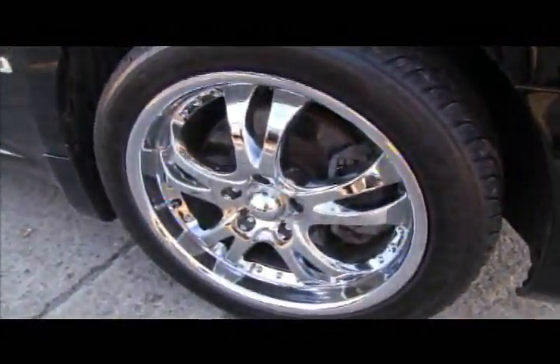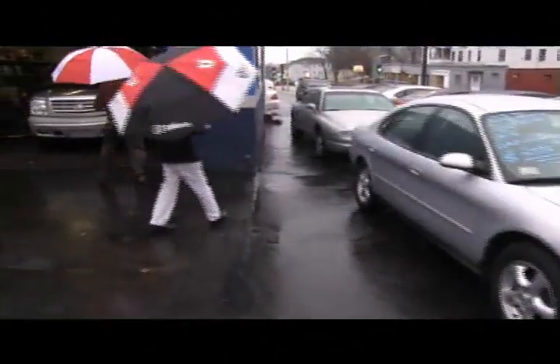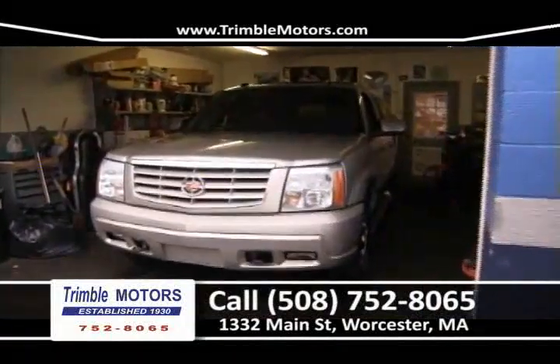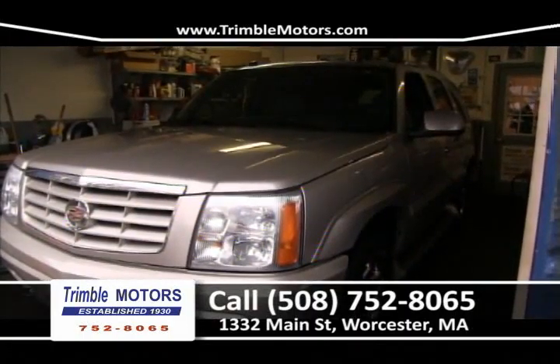We've got an '03 Taurus that we traded in. How about $29.95? Runs and drives great — give us a call on that, Trimmel Motors 752-8065. We've also got an Escalade in the garage that just came in — seven-passenger, rear DVD, chrome wheels, running boards, fully loaded. We can get you in that for a couple hundred dollars a month. Only at Trimmel Motors, 752-8065.